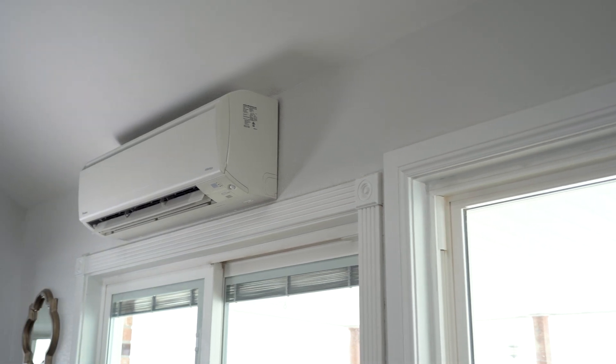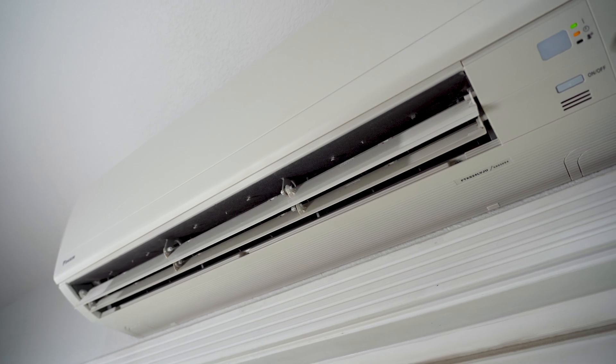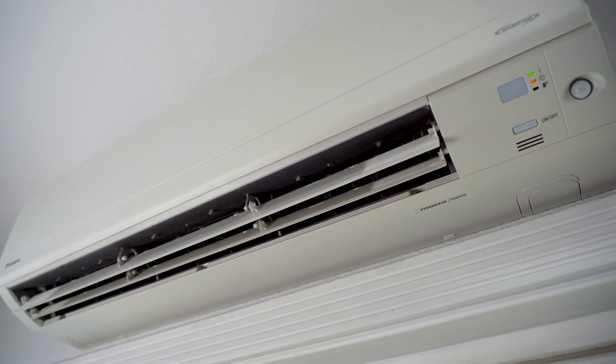The Daikin Aurora multi-zone system is an all-electric heat pump system. It uses electricity to heat in the wintertime and cool in the summertime. It allows for consumers to rely on renewable energy and move away from carbon-emitting furnaces.